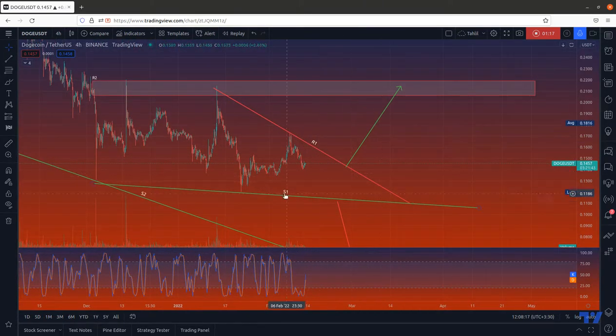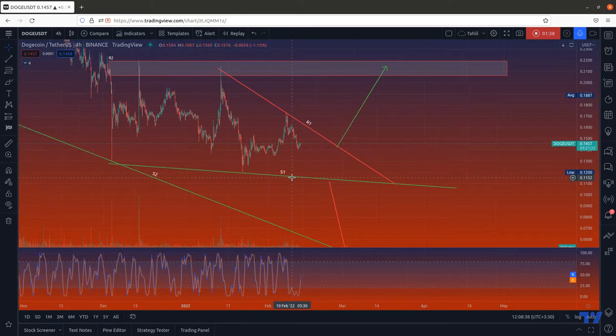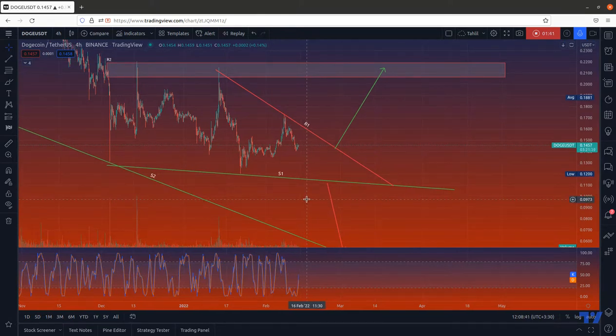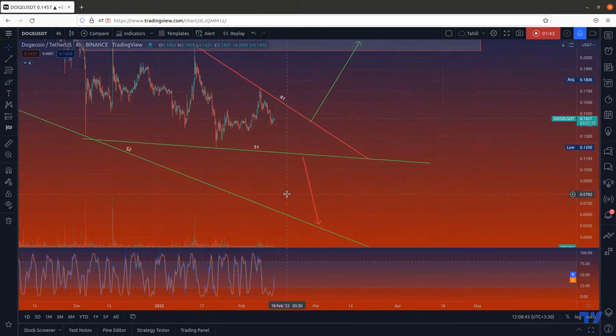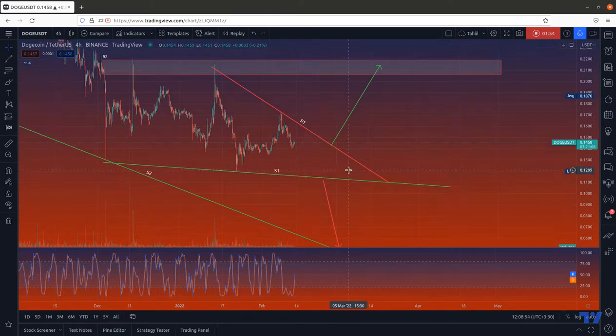The price is now ranging between the R1 and S1 lines. It is likely for the price to come down and test the S1 line and then go back up, or it can even go up straight from here. But if it wants to reach the R2 line, it needs to break the R1 line. If it comes down to S1 and does not receive support there, it will fall down to S2. However, it is very likely for the price to be able to break the R1 resistance given the condition of the market.